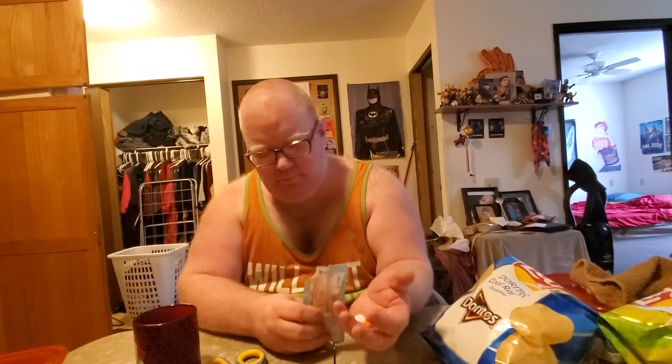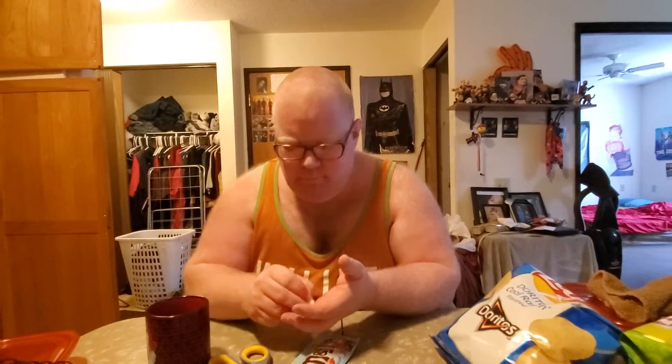I ate one at a time and got more orange flavor from the orange one than I did the white one. That explains why it's called 'orange vanilla cream,' I suppose. So it's not like the whole thing is creamsicle flavored — it's just that one of them tastes like orange while the other one tastes like vanilla. It's also a white button.